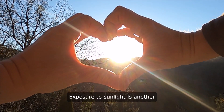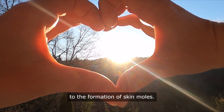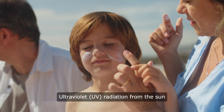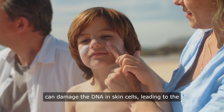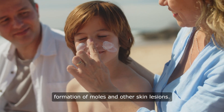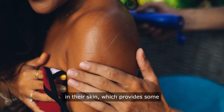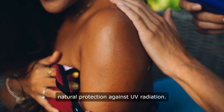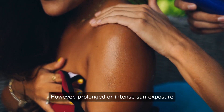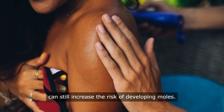Exposure to sunlight is another significant factor that can contribute to the formation of skin moles. Ultraviolet UV radiation from the sun can damage the DNA in skin cells, leading to the formation of moles and other skin lesions. Dark-skinned individuals have more melanin in their skin, which provides some natural protection against UV radiation. However, prolonged or intense sun exposure can still increase the risk of developing moles.